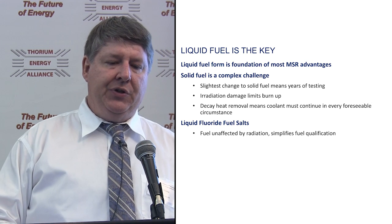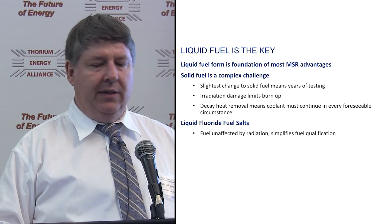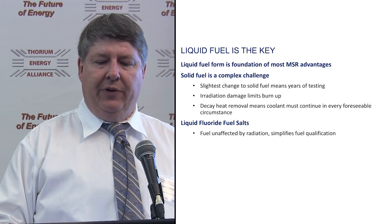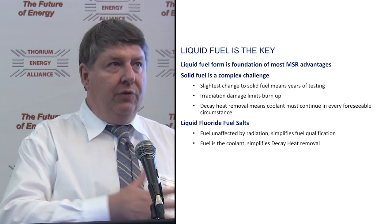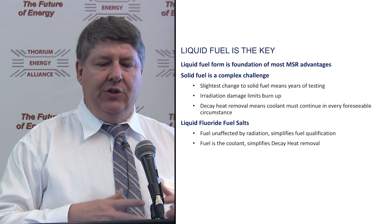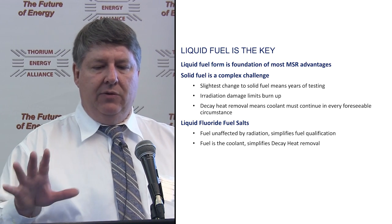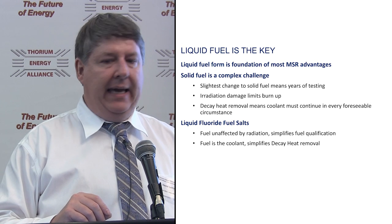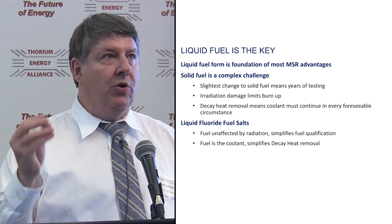Liquid fluoride fuel salts, though — the fuel is just unaffected by the radiation due to very strong ionic bonds. That dramatically simplifies fuel qualification. The fuel is also the coolant, and in many ways it really simplifies decay heat removal because your heat source is mobile.